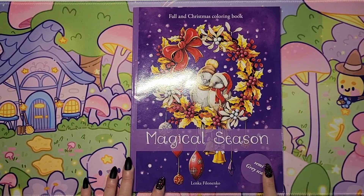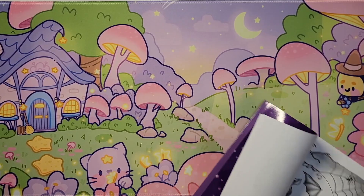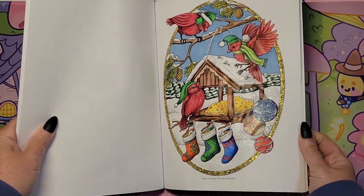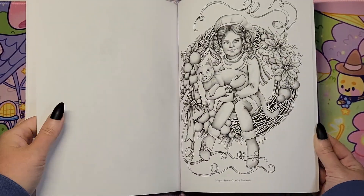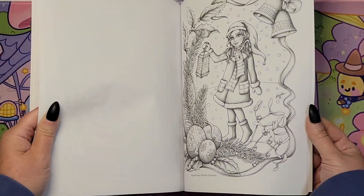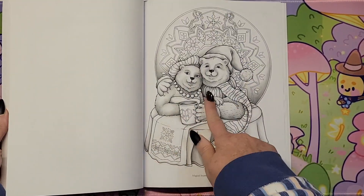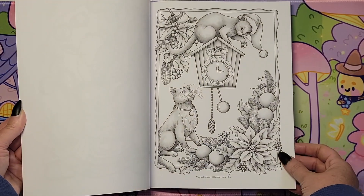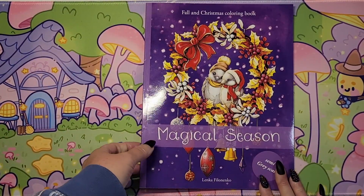That's 'Seasons' by Hannah Carlson. And then we have 'Fall and Christmas Coloring Book: Magical Season' by Lenka Filonenko — it's the semi-grayscale. Last year I did this one — it was a fun page, super glittery. There are plenty of Christmas-themed pages — that one's really cute. Cats being cats. There's plenty to choose from out of this 'Magical Season.'